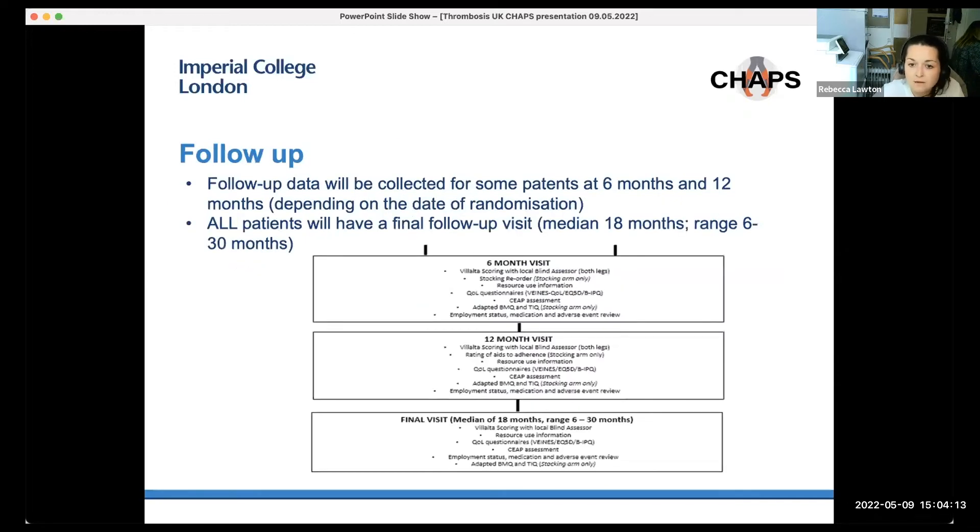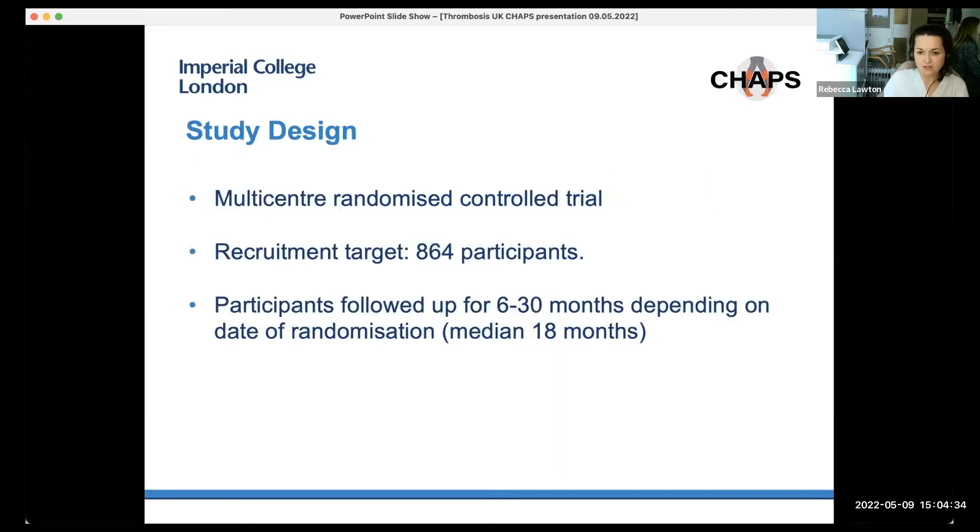Patients are followed up and data collected using the same questionnaires as recorded at baseline at six and 12 months, and all patients will receive a final follow-up visit averaging a median of 18 months. CHAPS is a multi-centre randomised controlled trial with a recruitment target of 864 patients, with patients followed up for between six to 13 months depending on their date of randomisation. At the time of writing, 2,052 participants were screened as ineligible — common reasons being distal DVT, previous chronic venous insufficiency, and refusal to consent — and 104 participants have been randomised.